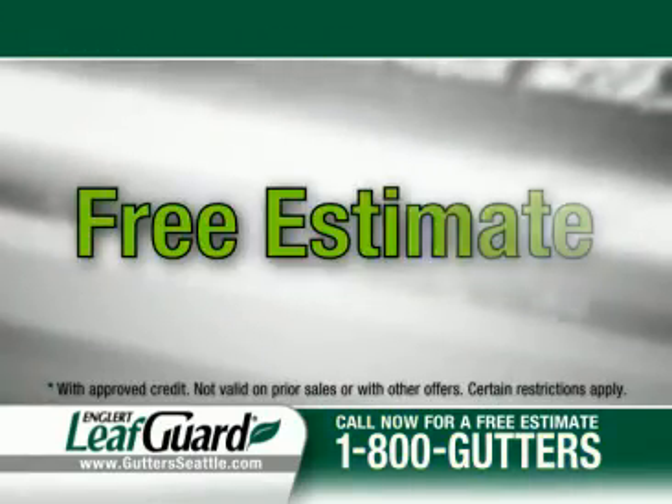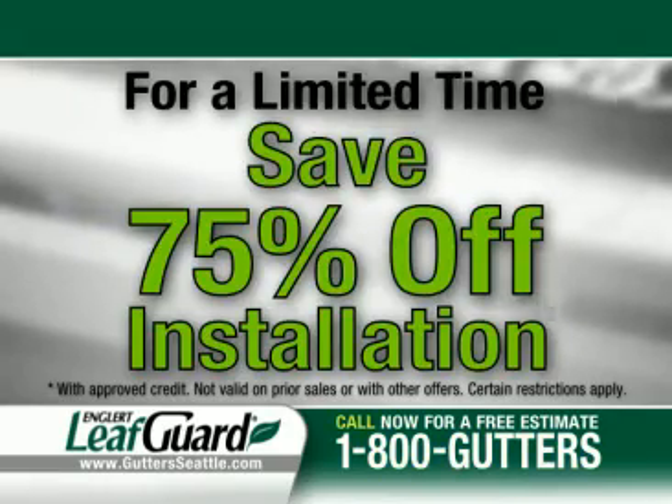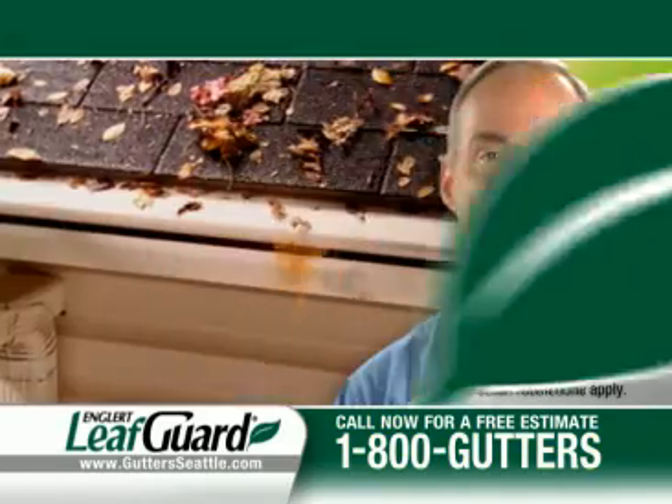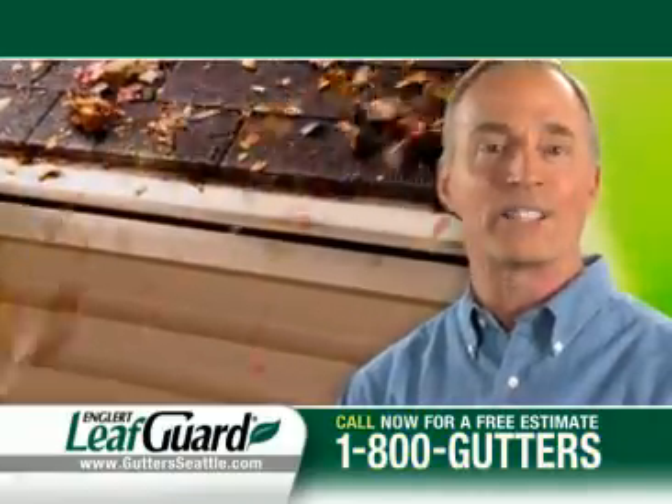Call 1-800-GUTTERS right now to get a free estimate, and for a limited time, you'll save 75% off installation. Plus, make no payments and pay no interest until April 2009. Now's the time to finally make that call. Call LeafGuard at 1-800-GUTTERS now.